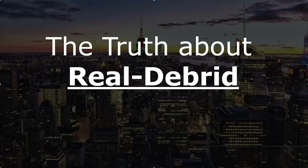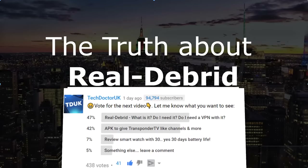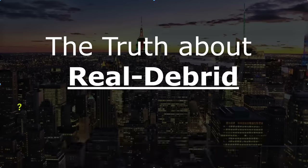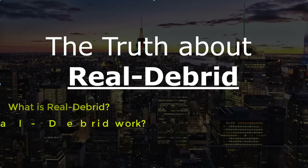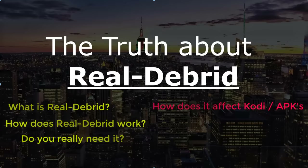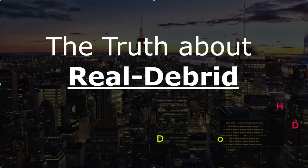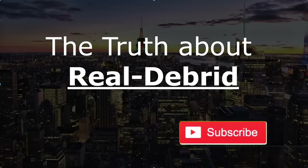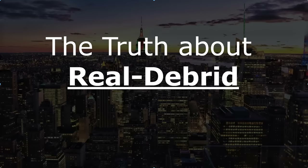Hey guys, welcome back. I created a community post asking what video you wanted to see next, and the majority voted for Real-Debrid. What is Real-Debrid? How does it work? Do you really need it? How does it affect your Kodi or streaming APKs? Do you need a VPN with it? In this video I'll be answering all of those questions and giving you real life examples. Let's get started.